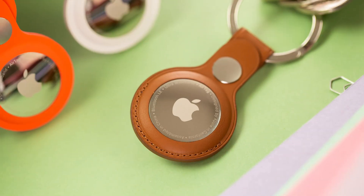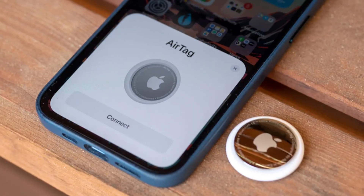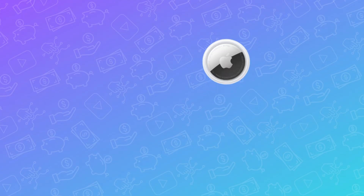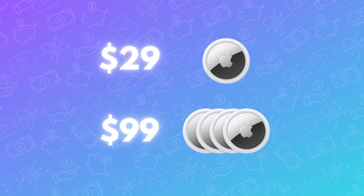And this is where the AirTag comes into the picture. iMore.com ran a poll and it turns out that 75% of iPhone users already have or are planning to purchase one or four AirTags. At $29, it is the cheapest product sold by Apple, and the four-pack bundle is $99.